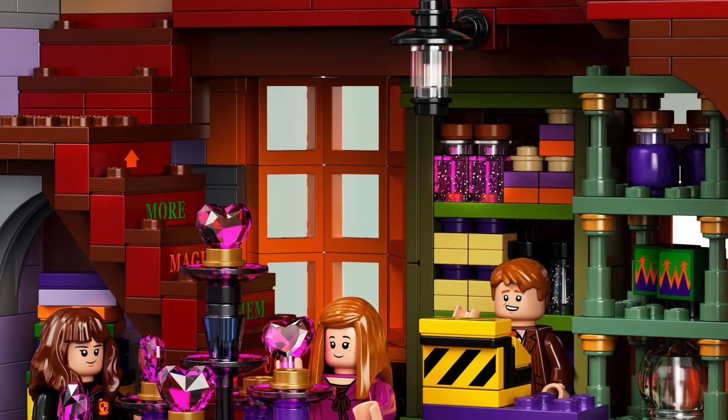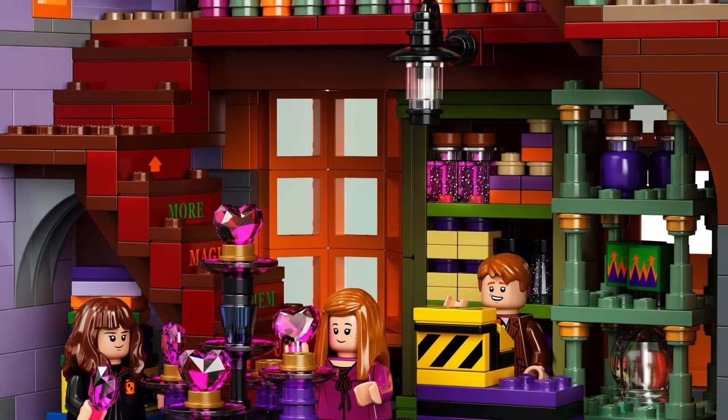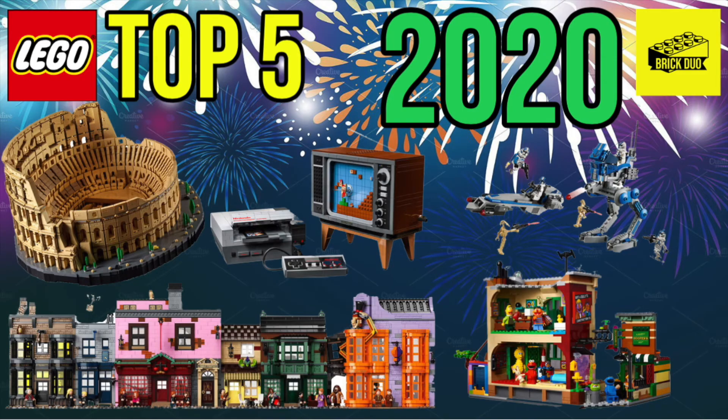I cannot wait to get this thing — it looks fantastic and really fun to build, and for me it's my number one set released in 2020. Well, that wraps up my top five favorite sets released in 2020. Don't forget to like, comment, and subscribe, and until next time, this is the Brick Duo signing off.